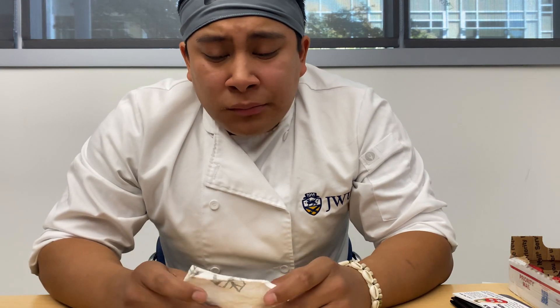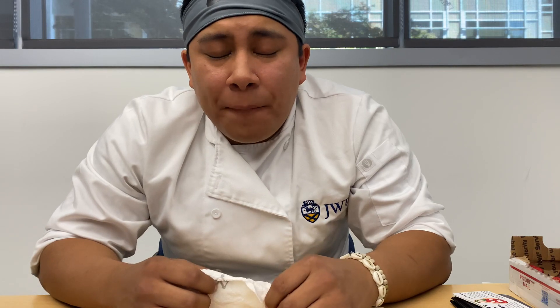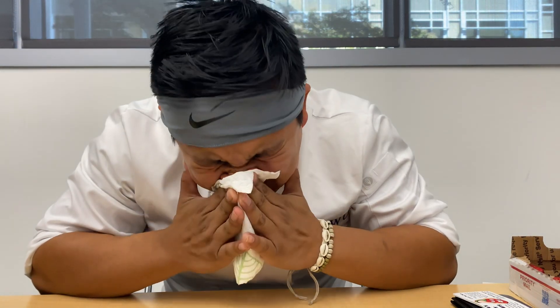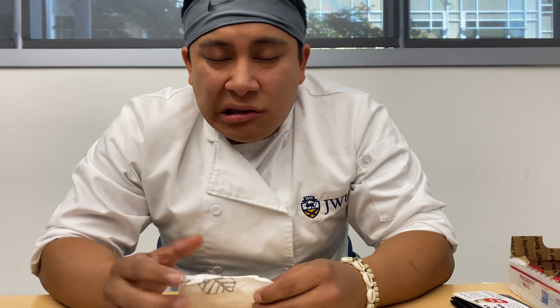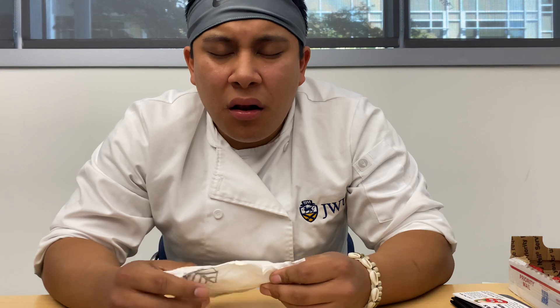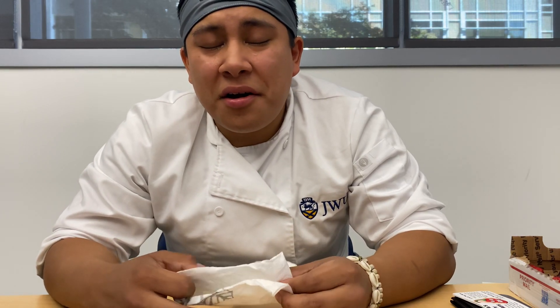Excuse me. That one did it. My heat scale — let's say 7. It's just all in my throat, which is the funny thing, like all those peppers are flooding my throat. Yeah, that heat is strong. Endorphin Rex is kicking in actually, so that's a plus.